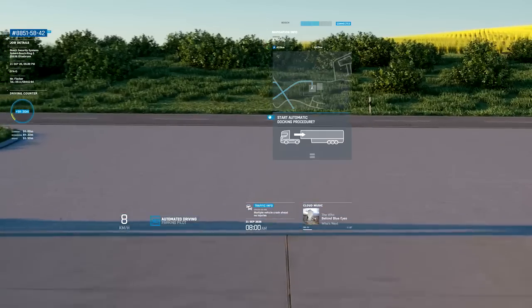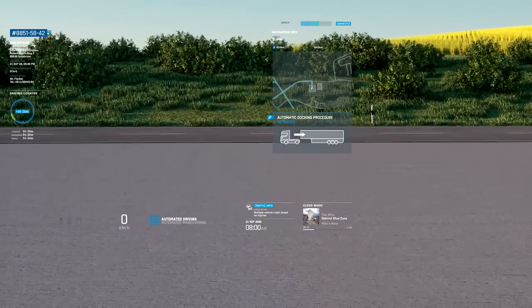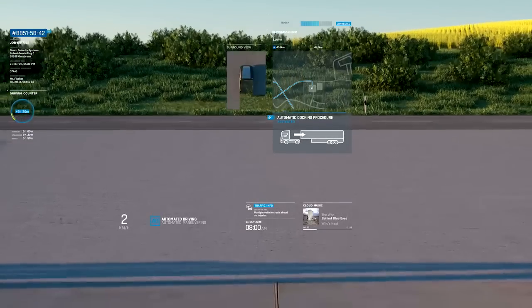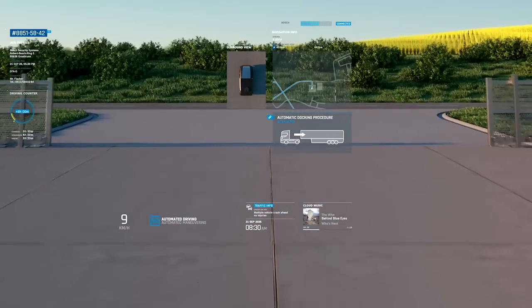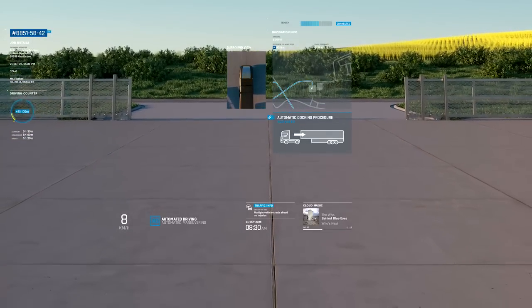In the logistics yards, the vehicle drives completely automatically and purely on electricity. It navigates using GPS and environment sensors including cameras, radar, and ultrasonic sensors. These cover objects anywhere in the vicinity. The electric hydraulic steering guides the truck to its destination in the yard.